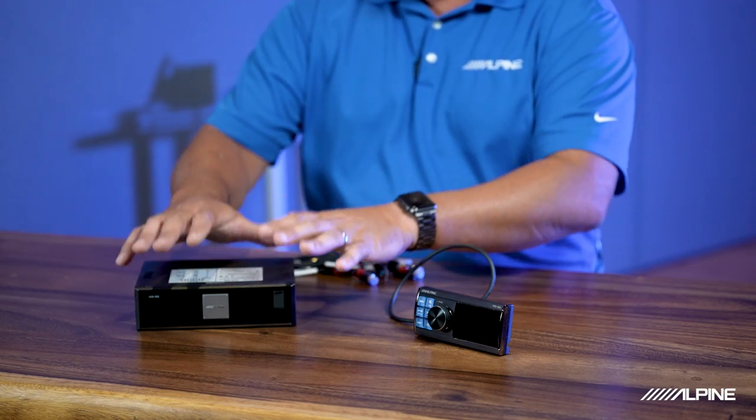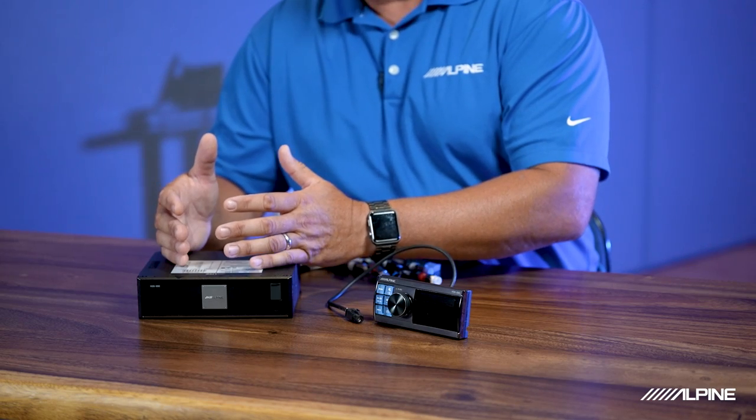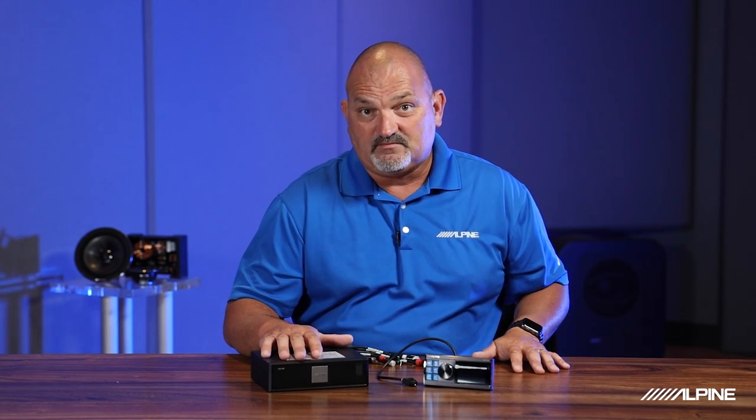There are multiple ways to get information into this unit. You have a high-level input, an auxiliary-level input, an RCA input, and USB inputs. On the output side, you can go high-quality RCA output to a DSP amplifier or to an amplifier, you can go optical out into a processor, or you can even use the built-in four-channel by 25-watt high-resolution amplifier and go straight out to your speakers. Multiple ways to manage your different sources and get them out to your vehicle in the best manner possible.